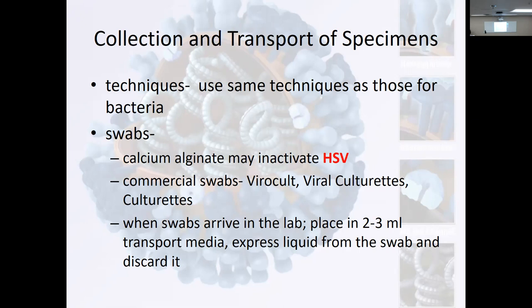Techniques are similar to bacteria with swabs. We use calcium alginate, which may inactivate herpes simplex virus. Commercial swabs like viral cult or viral culturettes — this is what we were running out of. We're running out of swabs. When you say we've got 10,000 people a day needing their nose swabbed, you run out.